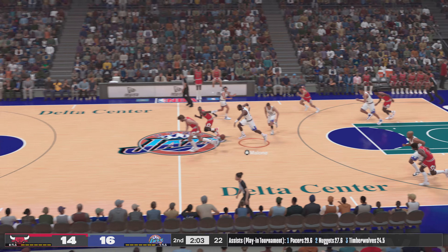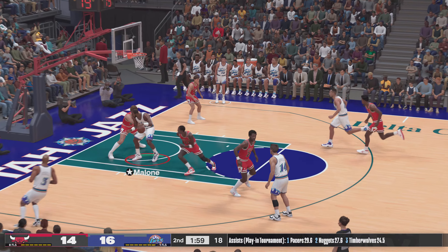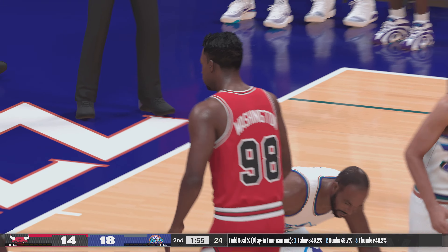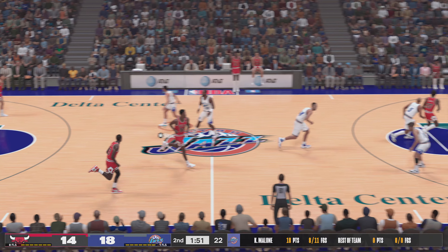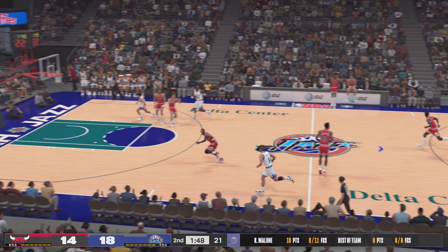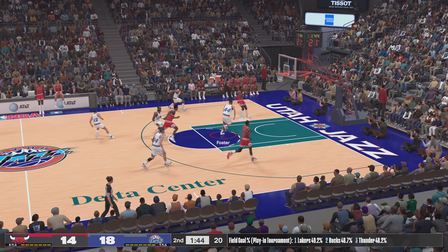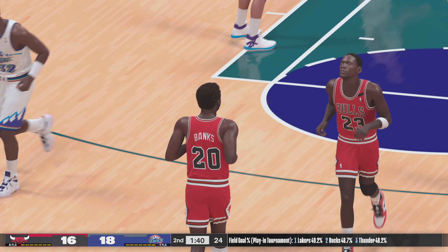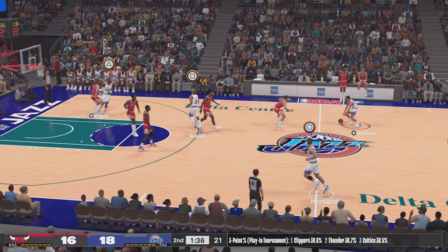Stolen by Stockton. Malone down low — Corzine's there, and that one goes. Malone's got eight points here in this quarter. What I appreciate about Malone is he just understands his strengths. Here's Banks — two points. That's fast break basketball at its absolute best. Outstanding assist to finish it all.